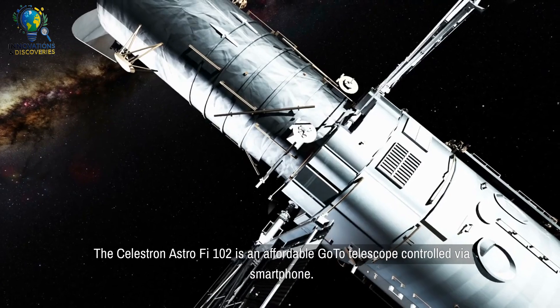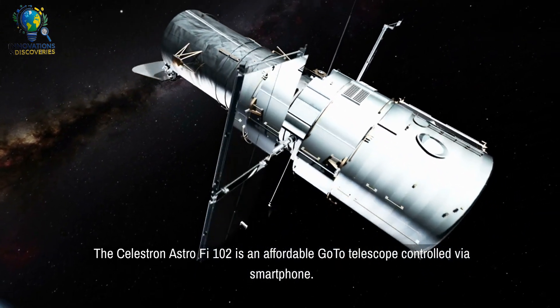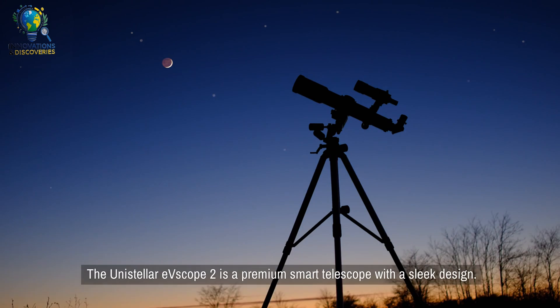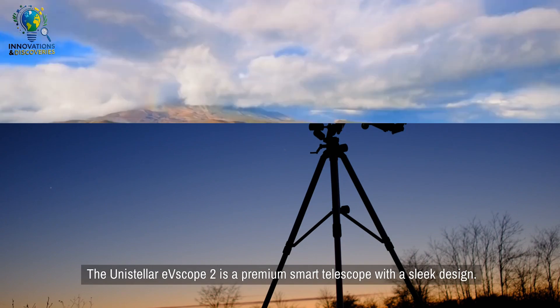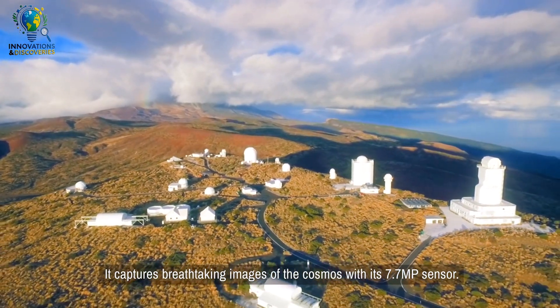The Celestron AstroFi 102 is an affordable go-to telescope controlled via smartphone. Its lightweight design makes it easy to transport to dark sky locations. The Unistellar EVE Scope 2 is a premium smart telescope with a sleek design, capturing breathtaking images of the cosmos with its 7.7MP sensor.